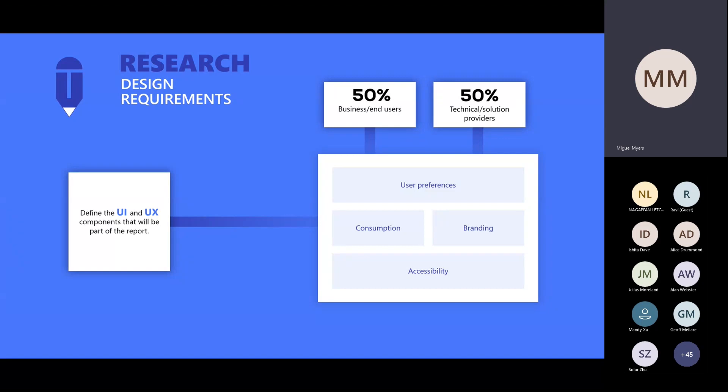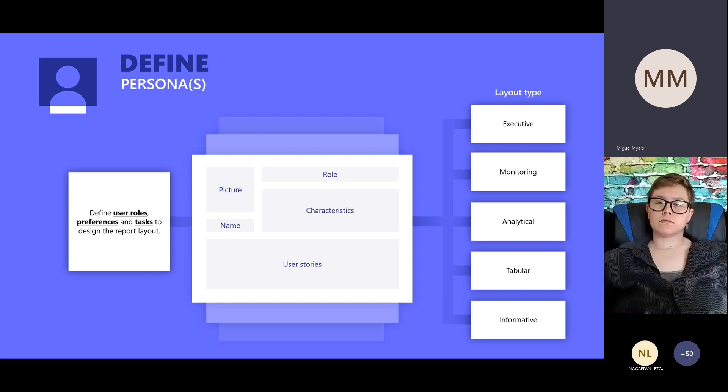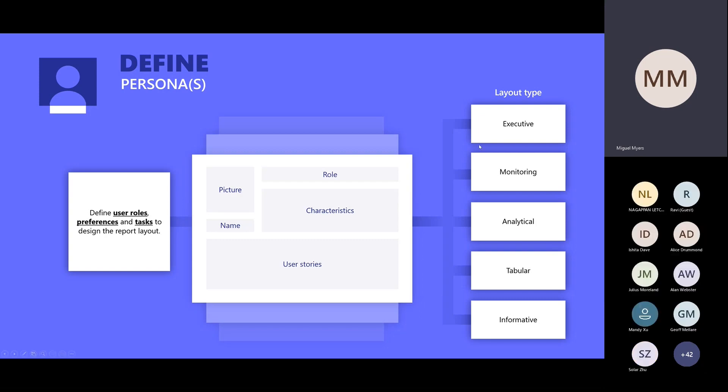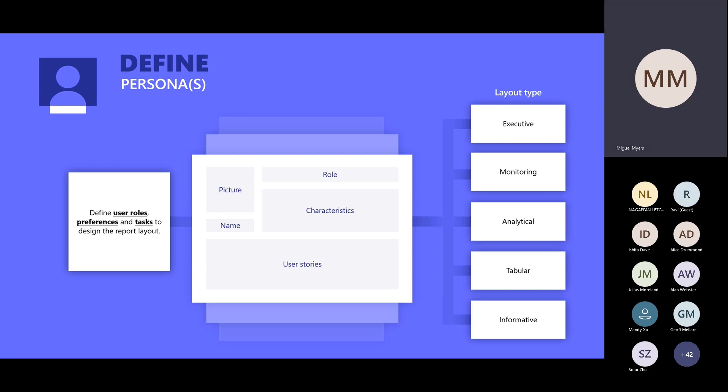You need all three requirements in place to really make sure you're ready to define the type of personas that will use these dashboards. These are the layouts you can come up with once you identify one or multiple personas. Depending on that, the layout can be an executive view, monitoring, analytical, tabular, informative, or any other label you want. They have their own structure and are easy to identify — oh, this is very tabular, or this is more like an infographic.